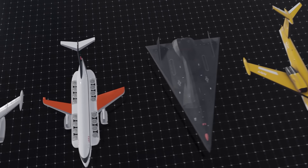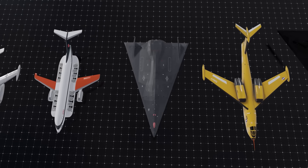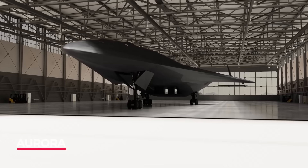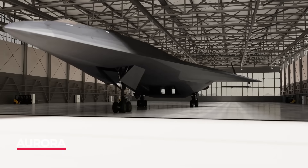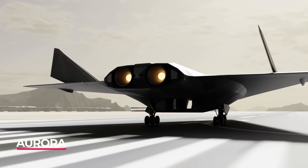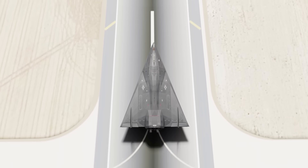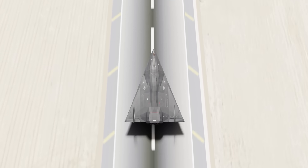Flying at Mach 6 above the world with donut-shaped rings, this spy plane only has the name Aurora and uses a new type of engine that doesn't yet exist — or so the CIA would have you believe. Many have witnessed it and to this day we don't know for sure if it's real.